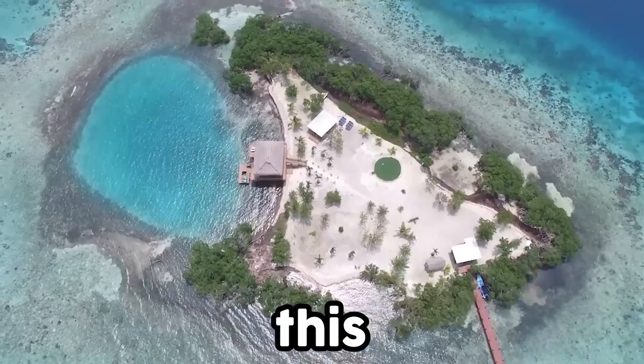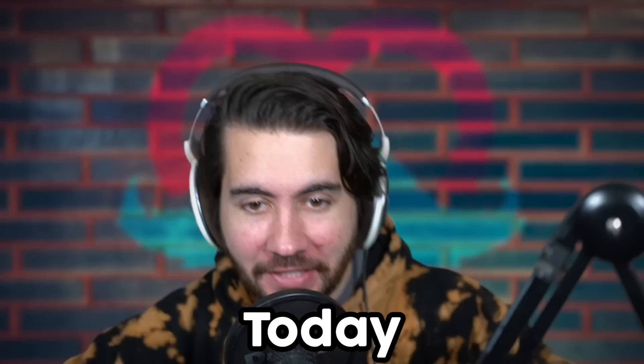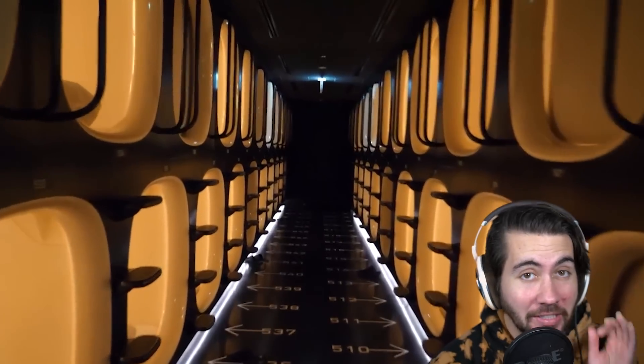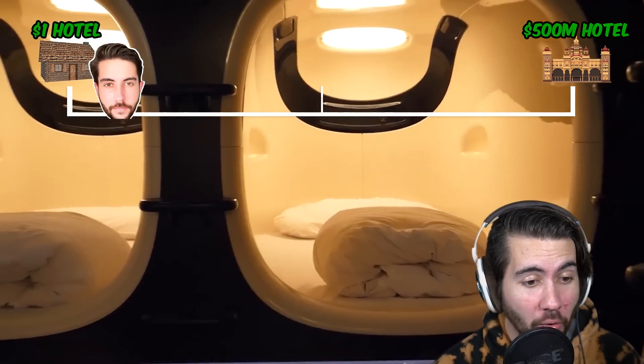This hotel room is made out of Legos, and this one comes with its own private island. Today, we're going to be looking at the most unique hotels in the world, even crazier than the ones Mr. Beast just stayed at. So we're starting with the least crazy unique hotel, which is already cool.